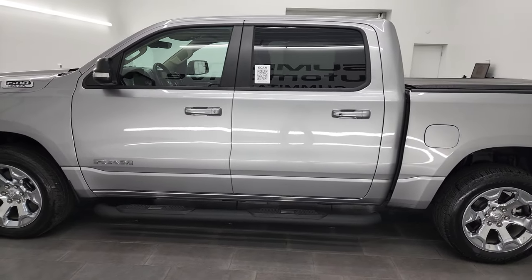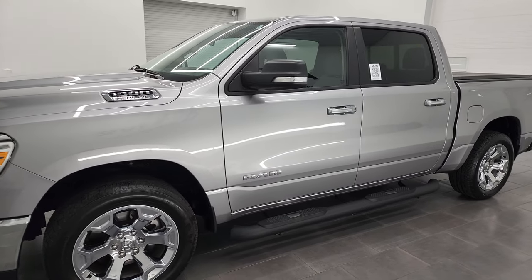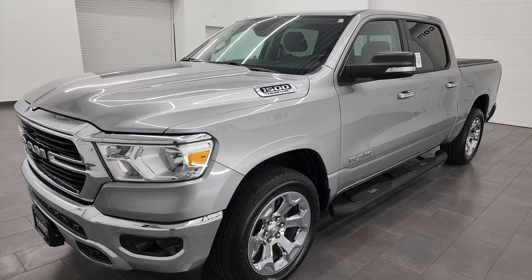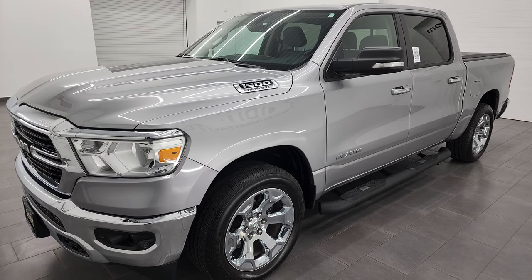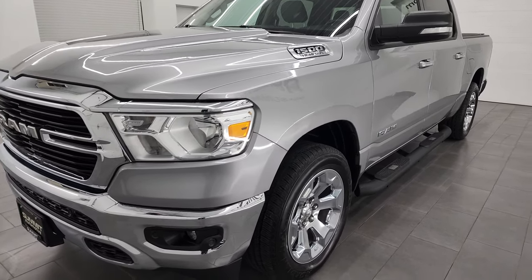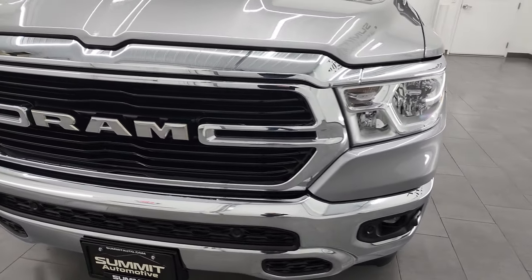This 2020 Ram 1500 has the 5.7-liter V8 Hemi engine, paired up with the 8-speed automatic transmission. This truck has been fully safetied and inspected by our service shop, has a fresh oil and filter change. All the fluids have been checked and topped off per the state of Wisconsin inspection process, and this truck is 100% ready to go.